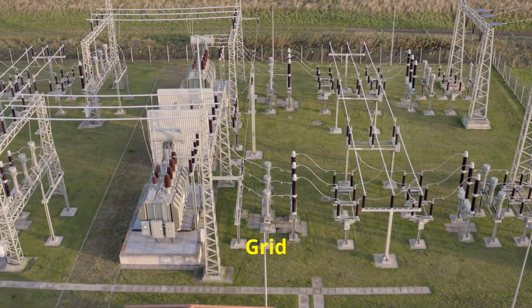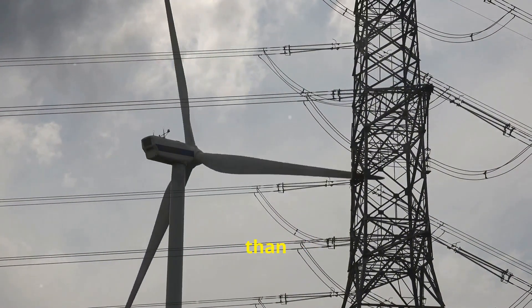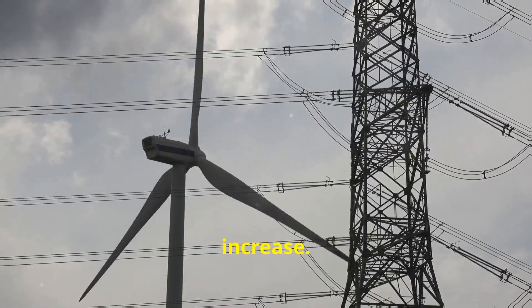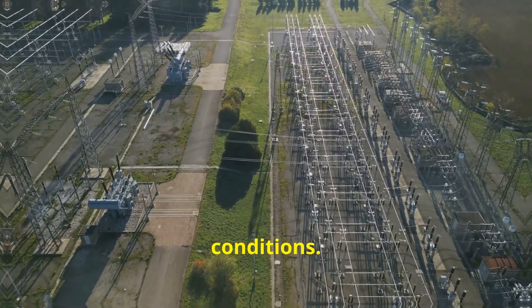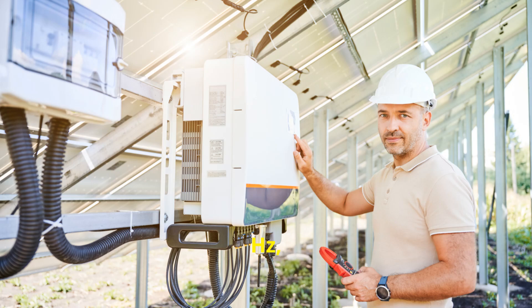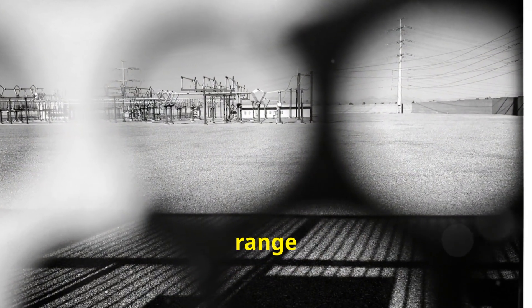Next, grid over-frequency. This happens when there's more power being generated than consumed, causing the grid's frequency to increase. It's less common but can still occur, especially in isolated grids or during unusual conditions. Typically, the grid frequency should stay close to 50 Hz or 60 Hz, depending on where you are. Deviations beyond the acceptable range can cause inverters to shut down.